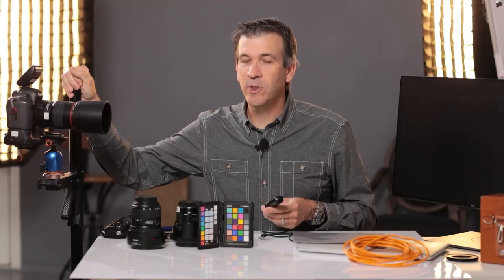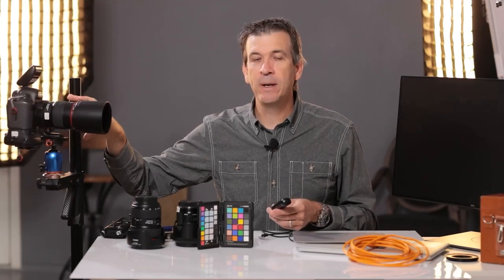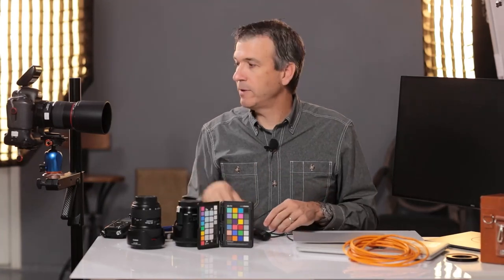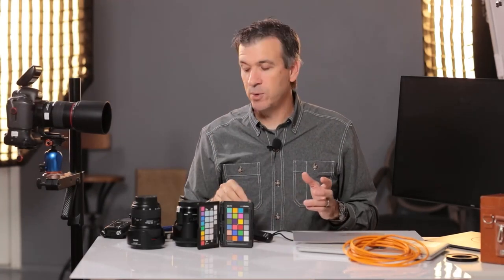I like to use a remote camera release. My camera's on a strong support, whether it be a camera stand or a nice sturdy tripod. I want to minimize any movement. A lot of times we'll be doing multiple images of the same set with small tweaks in design and composition changes throughout, so I want to make sure my camera stays in the exact same location with minimal movement. Strong support and a camera release help me do that.